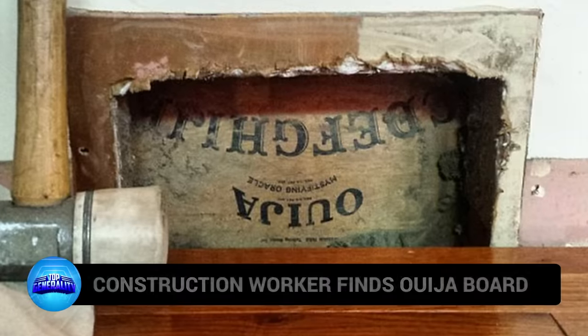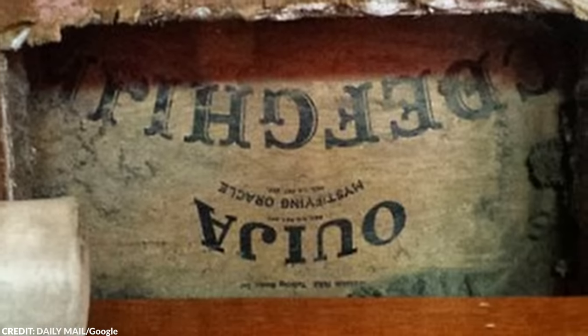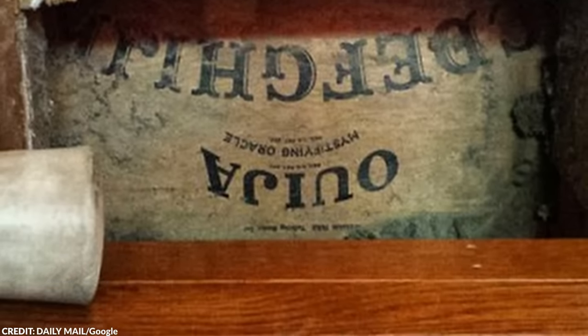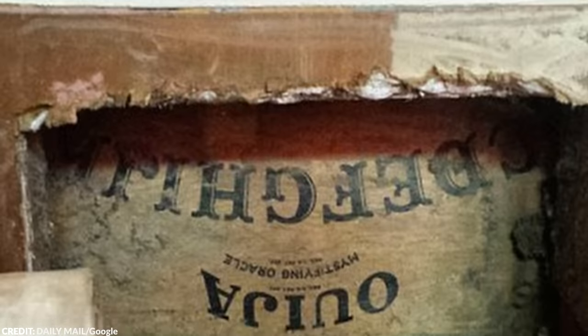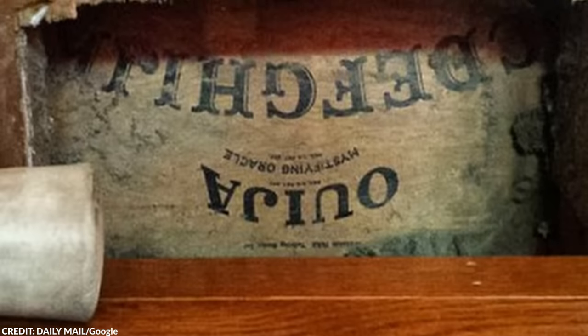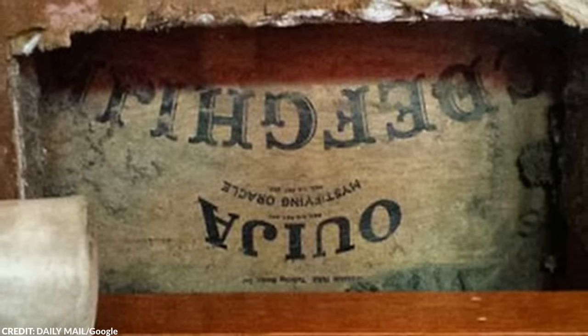Number 6: Construction Worker Finds Ouija Board. Several construction workers discovered a Ouija board behind the walls of a home they were renovating. Before they could do anything else, people on the internet immediately warned them not to touch it — and this time, they listened. The discovery ended on an average note. In a horror movie you'd expect them to mess with it, but luckily the workers were smarter.